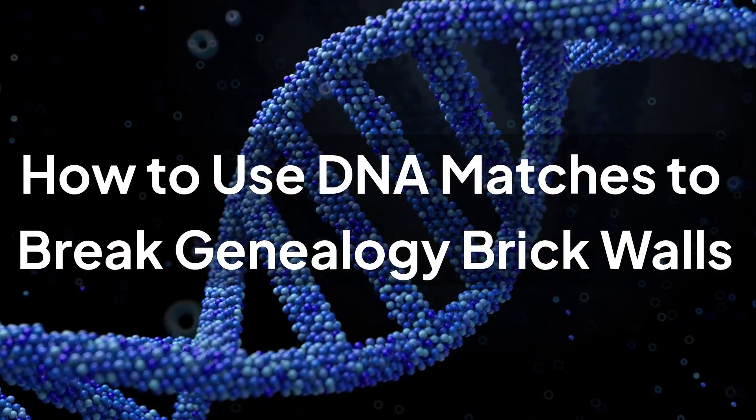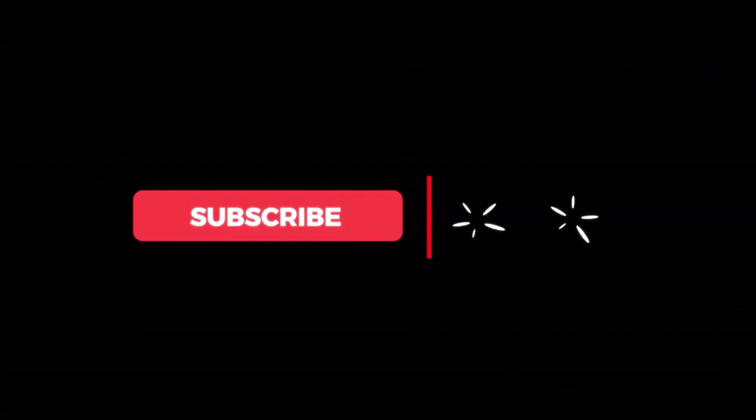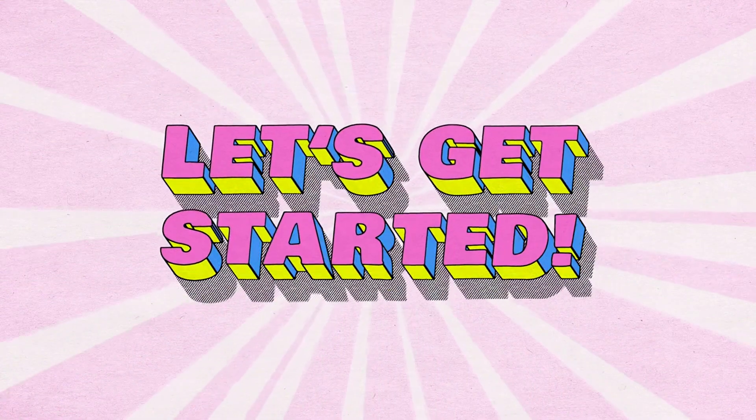We'll cover the basics, advanced tips, and even a real-world example from my own research. If you're new here, hit that subscribe button and turn on notifications so you don't miss more genealogy hacks. Let's get started.